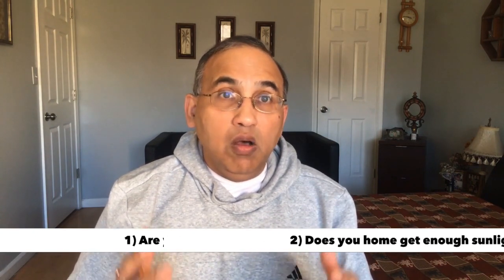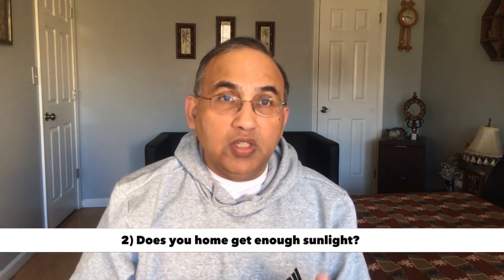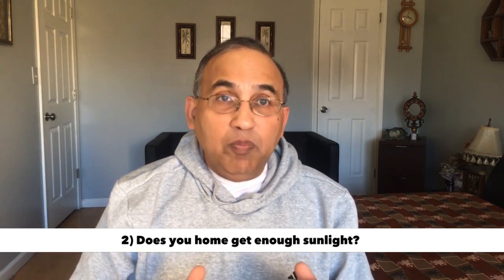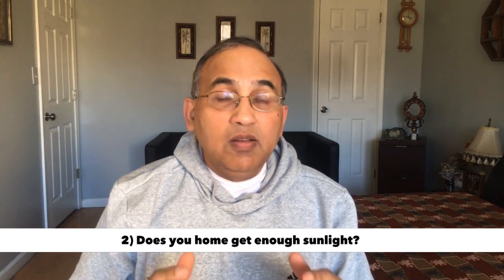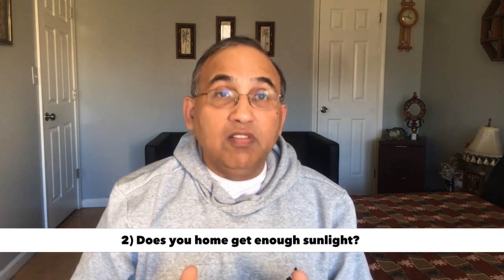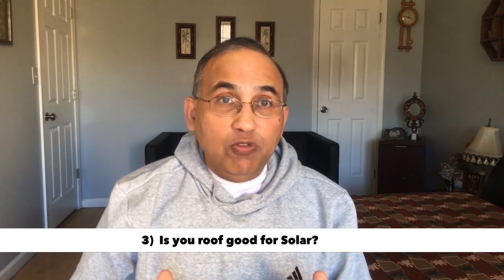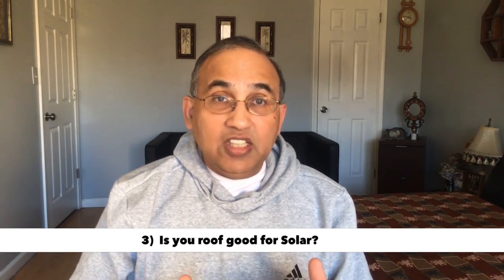Number two and three are to do with your home. Is your home good for solar? Does it get enough sunlight? It is not a trivial question. A lot of people think their homes get a lot of sunlight, but I'll show you exactly how to find out. Number three — okay, your home gets a lot of sunlight, but do you have enough roof? Is your roof good enough?